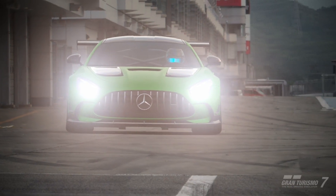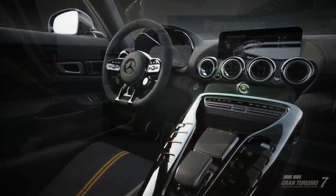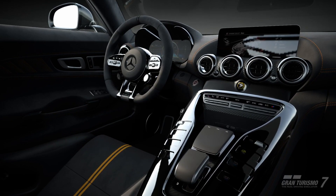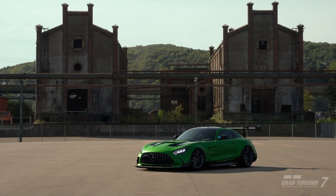Hello and welcome back, thanks for stopping by. We're on to car 8 of the Unlimited Tune Time Attack here at Blue Moon Bay, and this is the AMG GT Black Series from 2020.